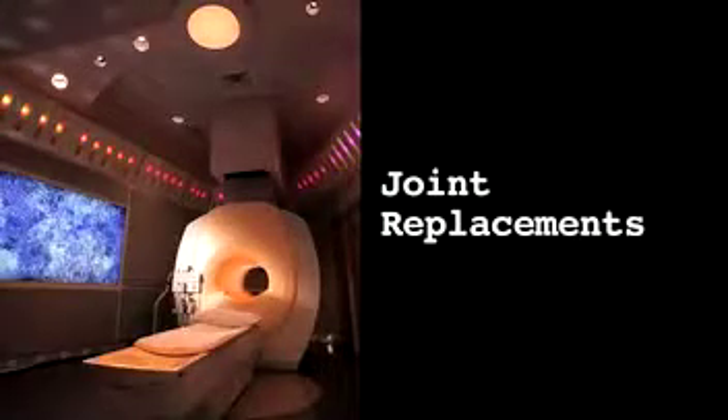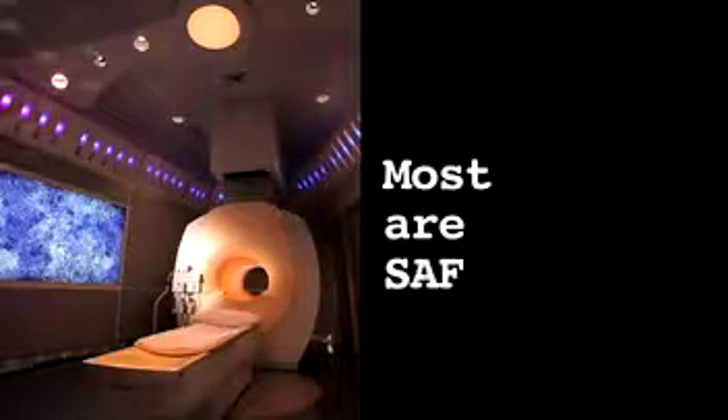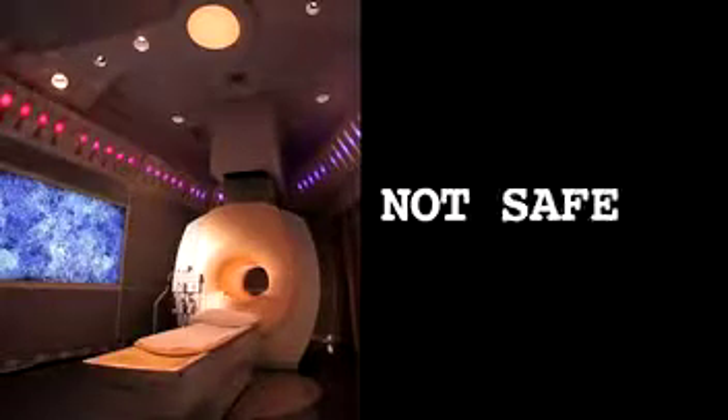People often ask about joint replacements — these are generally safe. Plates and screws used to repair broken bones — these are generally safe. Brain aneurysm clips? Today, most are safe, but some of the older ones are not safe.